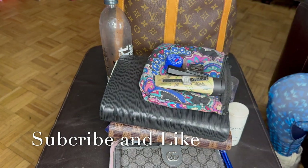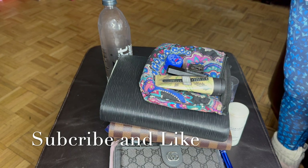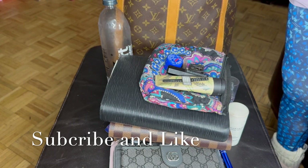So this is everything in my weekend bag — the bag's empty now. This is pretty much it. Thanks for watching.